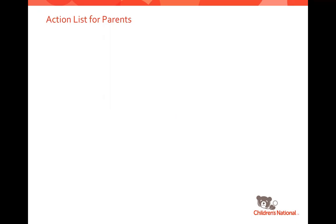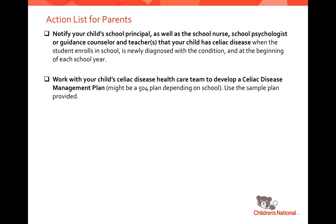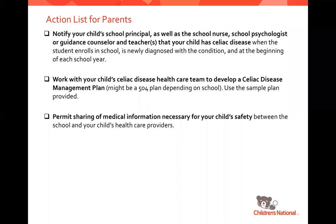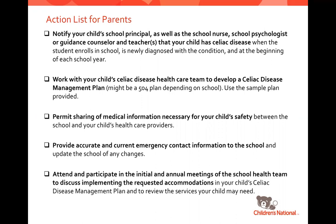As you prepare for the school year, notify your child's school — the principal, nurse, psychologist or guidance counselor, and teachers — that your child has celiac disease, either at first diagnosis or when enrolling. Work with your child's care team to develop a celiac disease management plan, likely a 504 plan. Permit the sharing of medical information between the school and your child's health care providers. Make sure the school has accurate emergency contact information, and it's very important that parents attend and participate in annual meetings of the school health team to discuss implementing all accommodations.